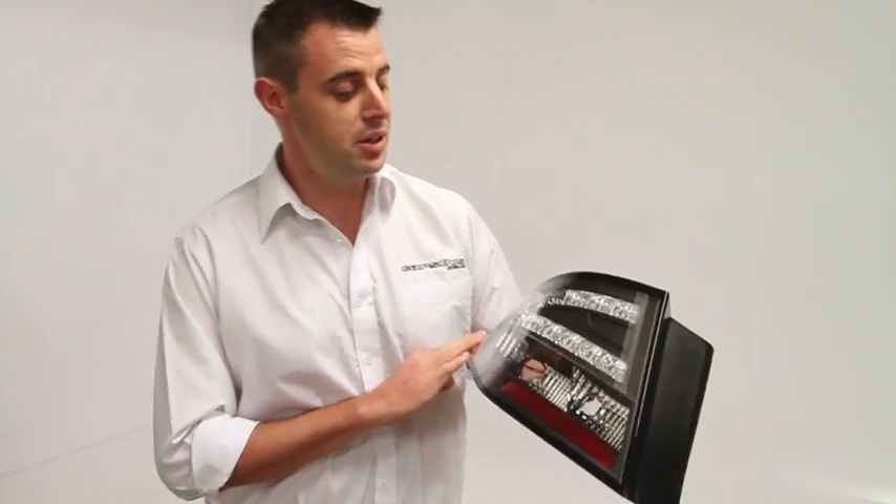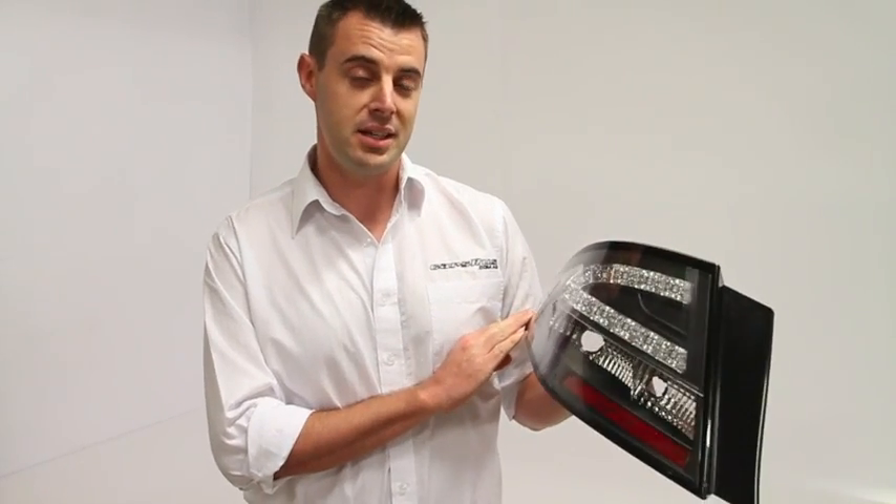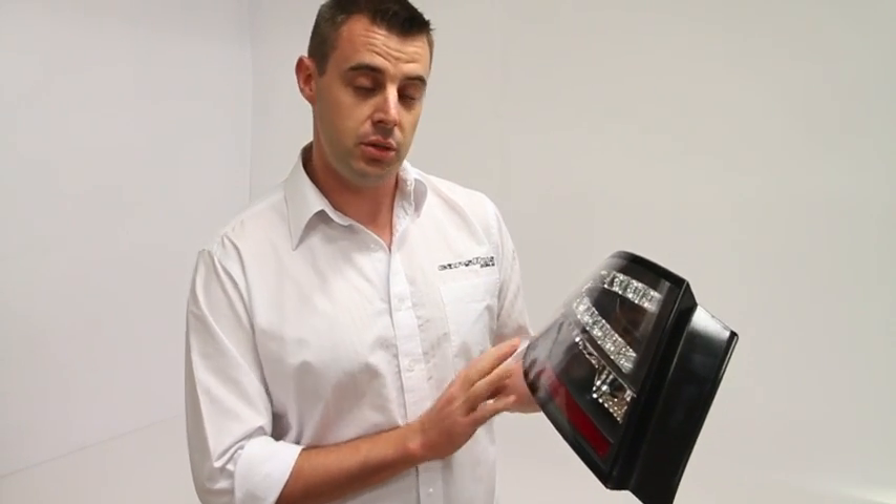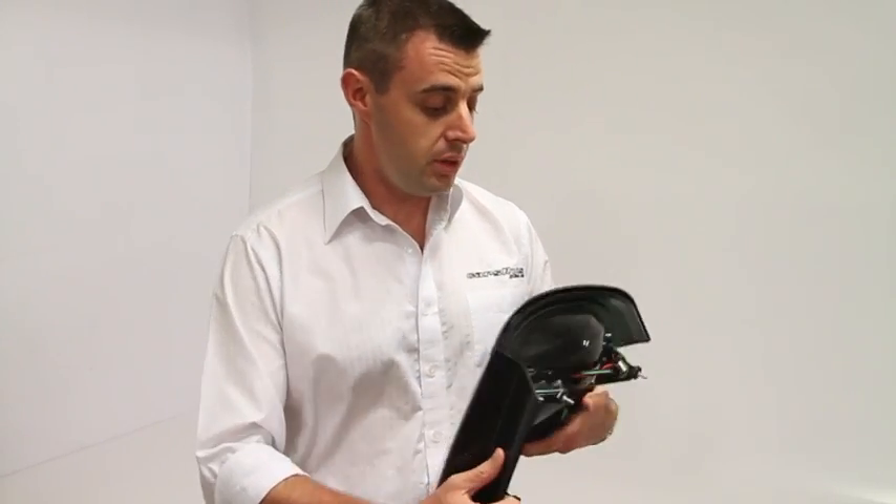Hello, my name's Andrew and I have with me here the new FG Falcon black LED taillights that have recently become available in Australia. They're manufactured by a company called Sonar who have been building lights for quite a while now and definitely know what they're doing.